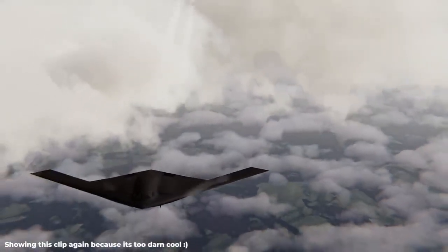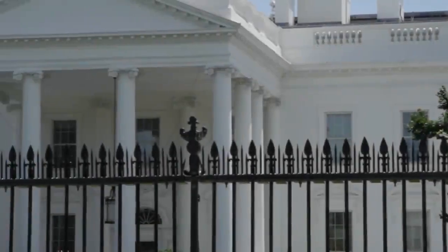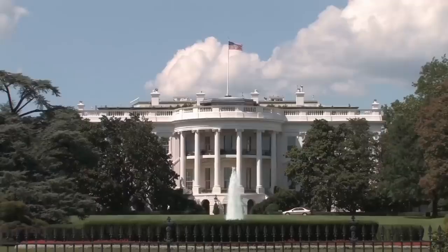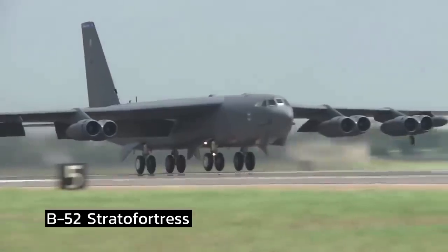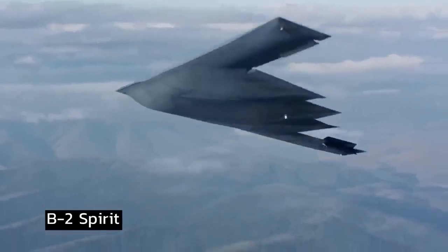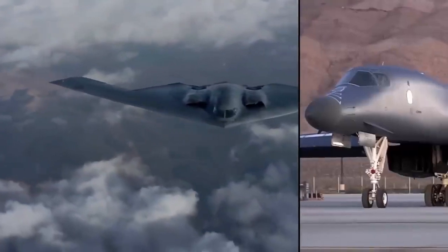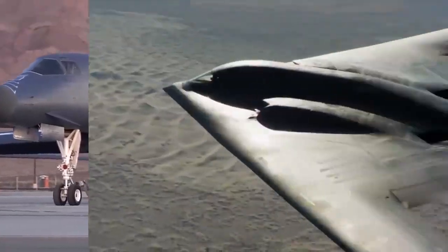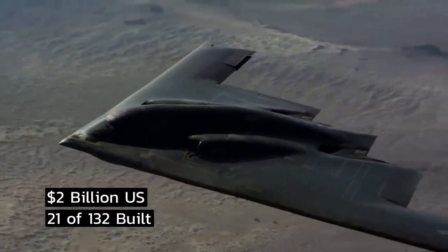The B-21 has been designed with an open systems architecture to reduce integration risk and enable competition for future modernization efforts, allowing the aircraft to evolve as the threat environment changes. The B-21 is a digital bomber constructed in a digital world. Northrop Grumman employs agile software development, sophisticated manufacturing processes, and digital engineering tools to assist decreased production risk and allow contemporary sustainment procedures — including digital capabilities in the aircraft's development, construction, testing, and delivery to the United States Air Force.